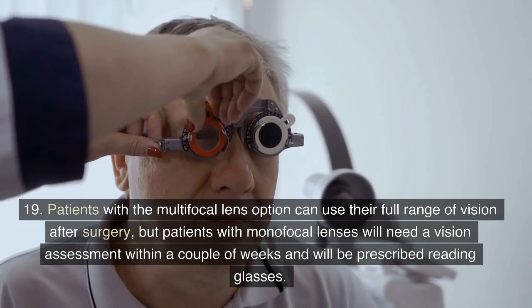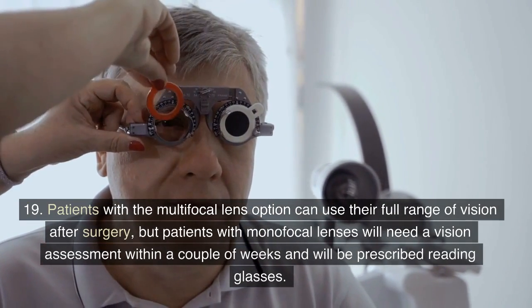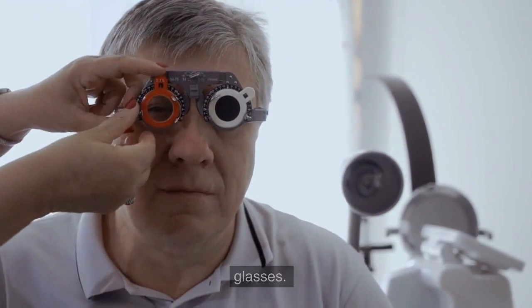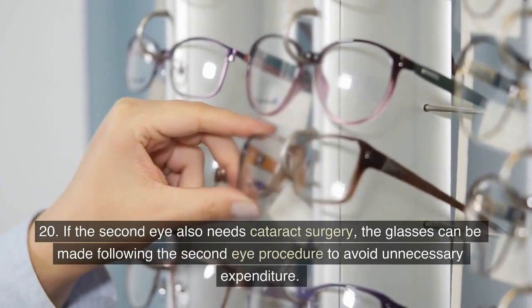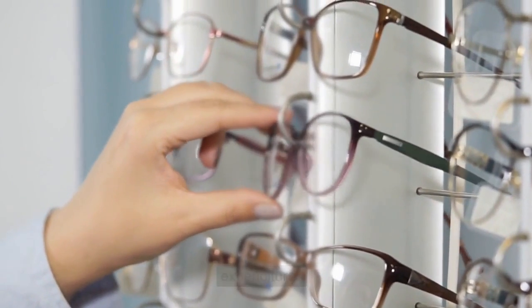19. Patients with the multifocal lens option can use their full range of vision after surgery, but patients with monofocal lenses will need a vision assessment within a couple of weeks and will be prescribed reading glasses. 20. If the second eye also needs cataract surgery, the glasses can be made following the second eye procedure to avoid unnecessary expenditure.